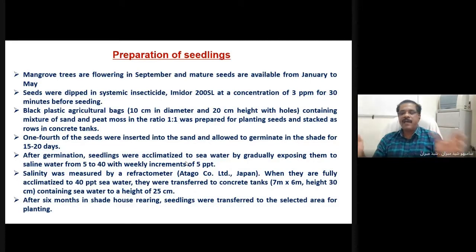We arranged all the seed bags in a concrete tank and kept them in saline water. One quarter of the seed was inserted into the black cover, and seeds were allowed to germinate in the shade for 15 to 20 days. After germination, the seedlings were acclimatized to seawater by gradually exposing them to saline water over 5 to 40 days, with a slow increment of 5 ppt each time. So we started in fresh water and slowly adapted the seedlings to live in seawater.